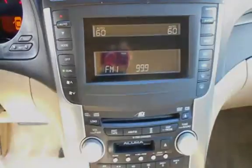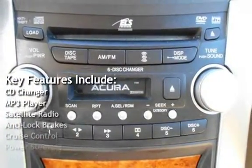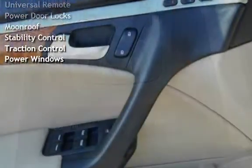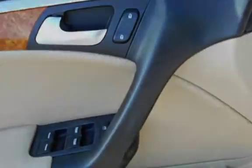Key features include CD changer, MP3 player, satellite radio, anti-lock brakes, cruise control, power steering, universal remote, power door locks, moonroof, stability control, traction control, and power windows.